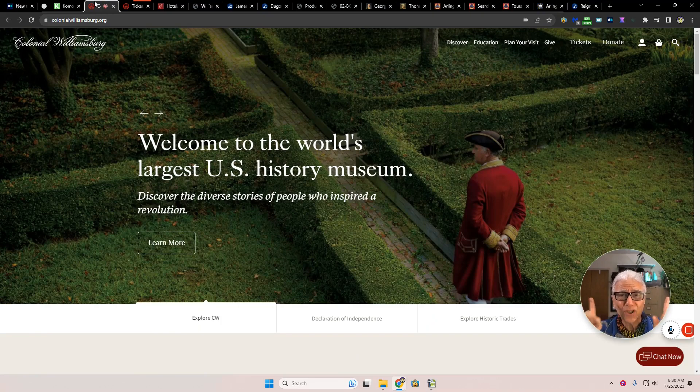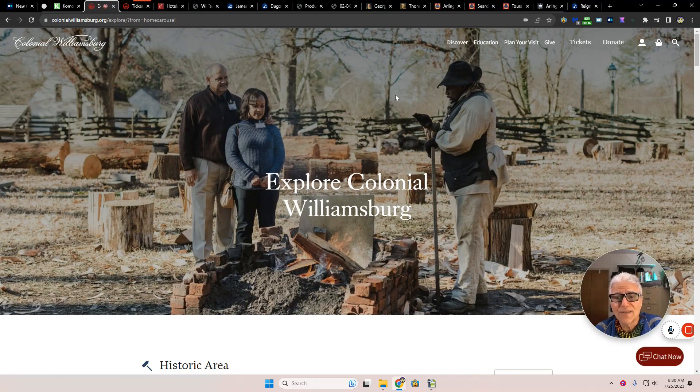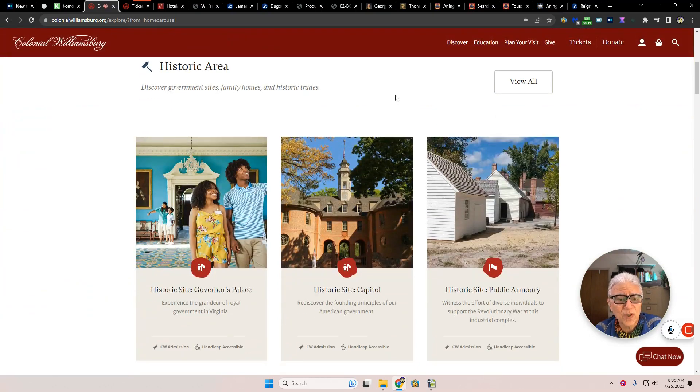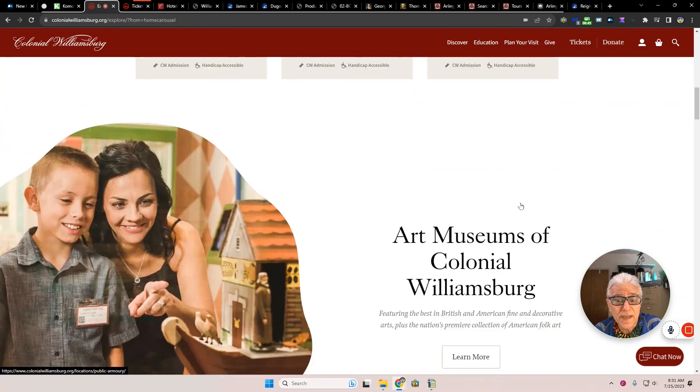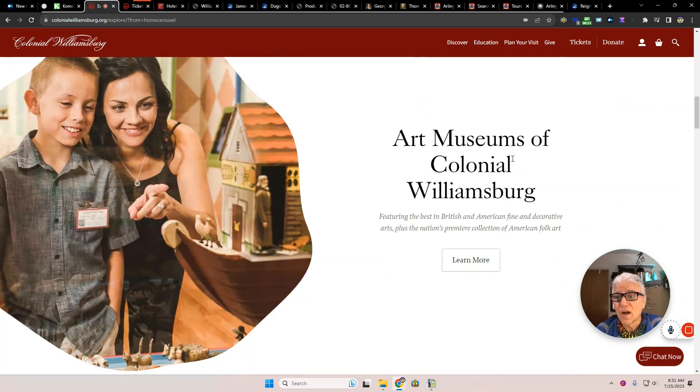Historical sites in Virginia on a budget. Williamsburg — welcome to the world's largest U.S. history museum. Discover the diverse stories of people inspiring a revolution. You can go around and there are people that are visible. You can go to historic sites: the Governor's Palace, the Capitol, the Public Armory — all this in Williamsburg. Art Museum of Colonial Williamsburg.